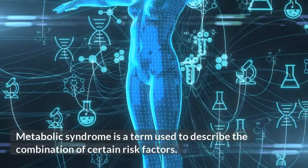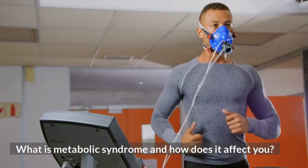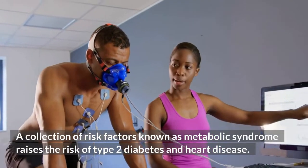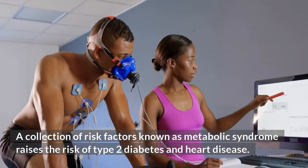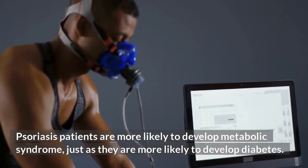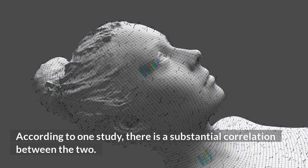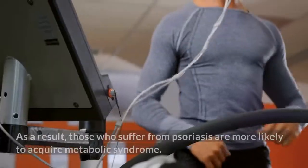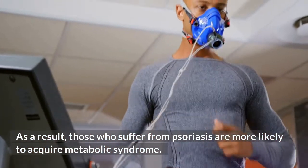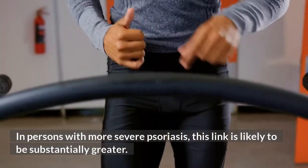Metabolic syndrome is a term used to describe the combination of certain risk factors. A collection of risk factors known as metabolic syndrome raises the risk of type 2 diabetes and heart disease. Psoriasis patients are more likely to develop metabolic syndrome, just as they are more likely to develop diabetes. According to one study, there is a substantial correlation between the two, and those with more severe psoriasis are at even greater risk.